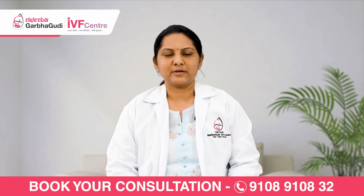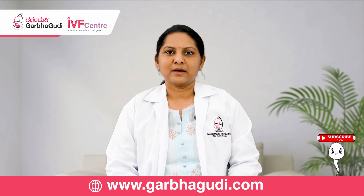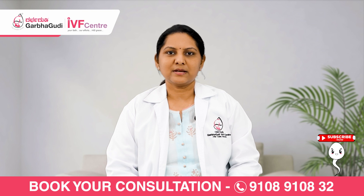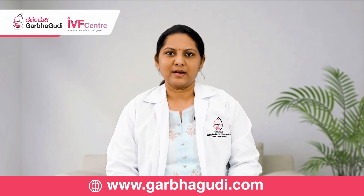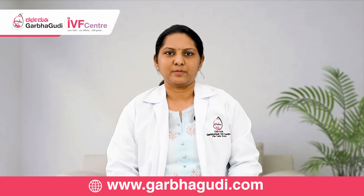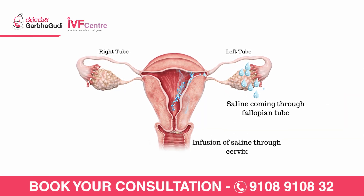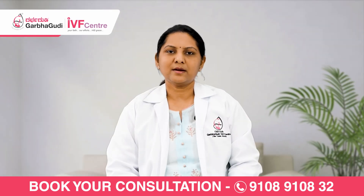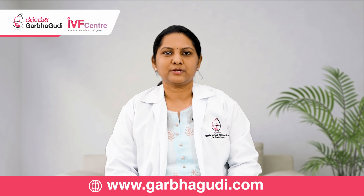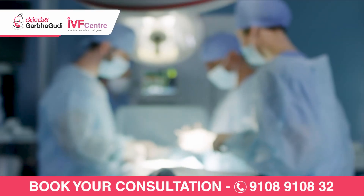There are two options for tubal patency testing: indirect and direct. In indirect testing, we have hysterosalpingography (HSG) and saline sonosalpingography (SSG). In HSG, a radio-sensitive dye is injected inside the uterus and an X-ray is taken to see whether the tubes are open or blocked. In SSG, a saline media is injected and viewed via vaginal ultrasound to see whether the tubes are open or blocked and to assess the uterine cavity.